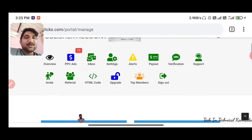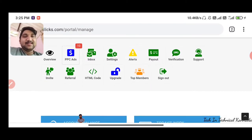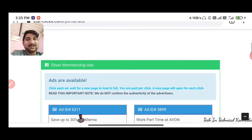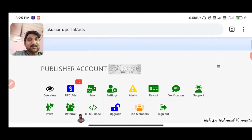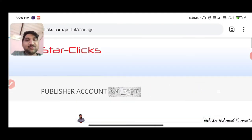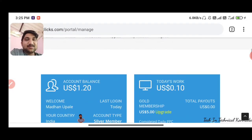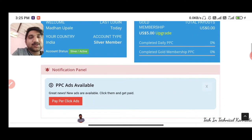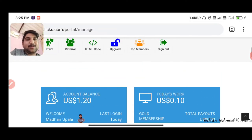You can use the PPC ads — click on the PPC ads and check your balance. I have a balance of $1.20. Most probably the price is $83 to $84.